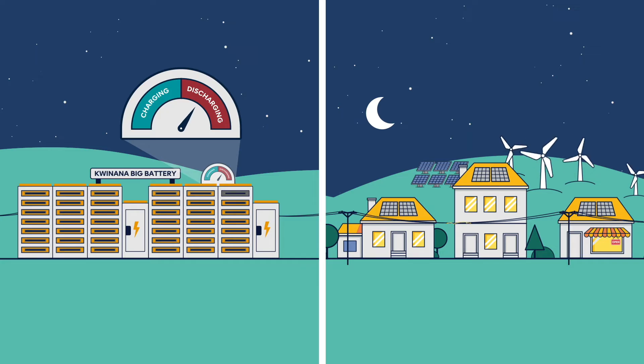When the sun sets, solar generation drops. As we settle in for the night and electricity use rises, the battery will send that stored energy back into the grid to keep powering our communities, reducing the need for other electricity generation sources such as gas turbines, which will help reduce carbon emissions.